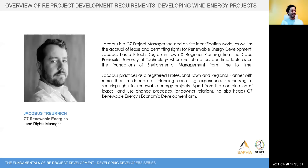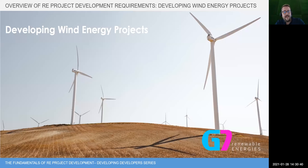Our next speaker is Jacobus Chernik, who is going to talk to us about developing wind energy projects. Thank you very much, I'm going to keep it short and sweet. I'll jump right into where Chanda has very well explained how renewable energy development for solar works and focus on developing wind energy projects. I'm from G7 Energies.